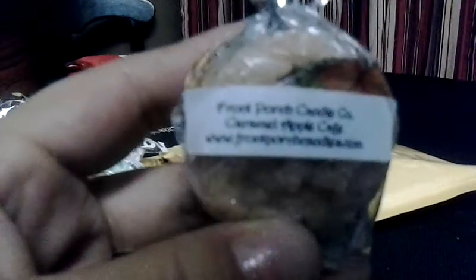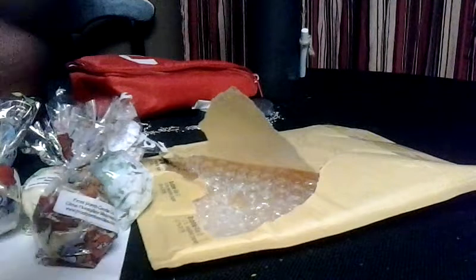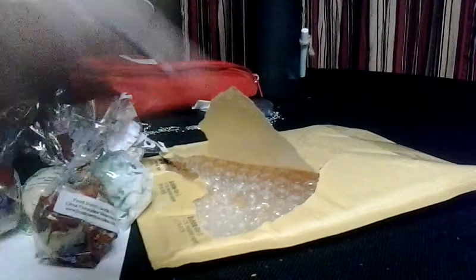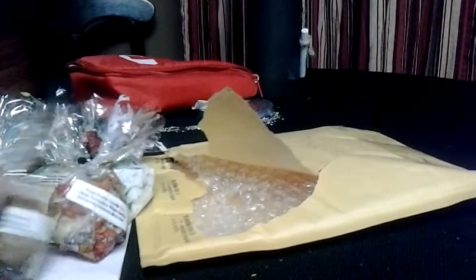And then Caramel Apple Cafe — this is my favorite from the order. It's a nice caramel apple with a back note of coffee and it smells delicious. So that is my very large haul from Front Porch!